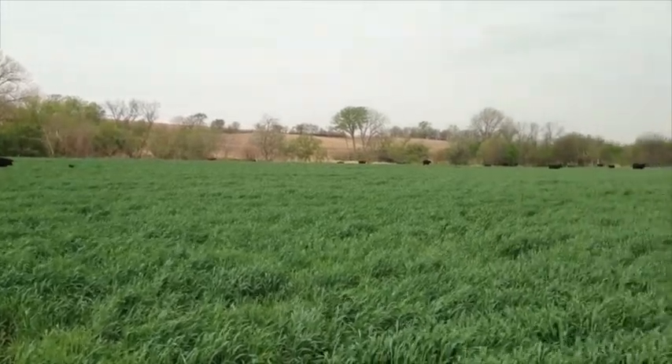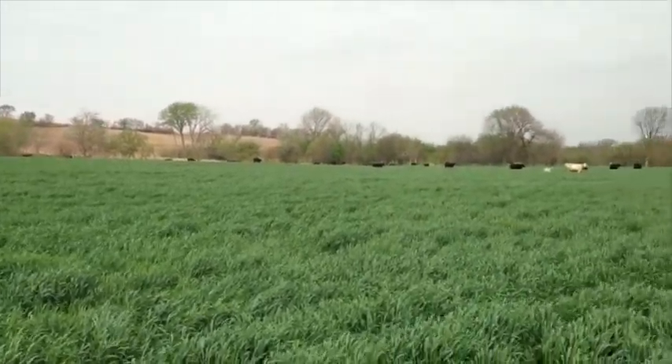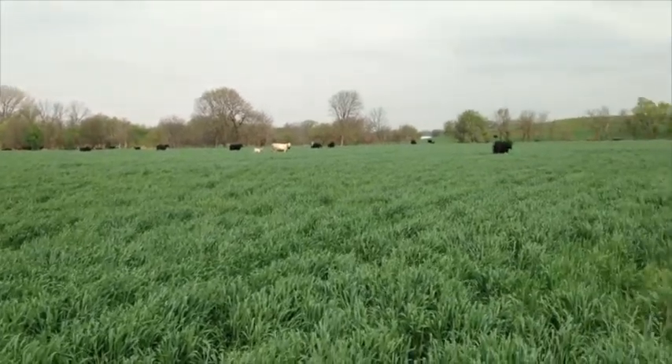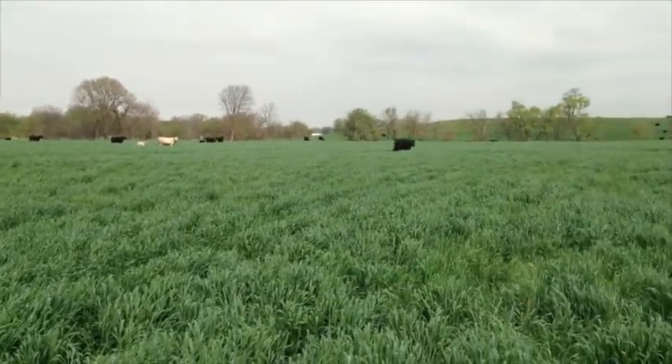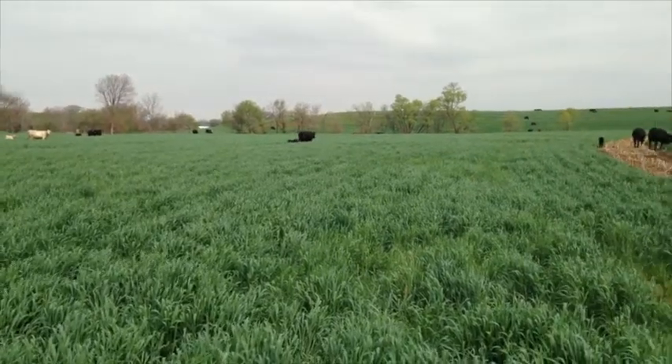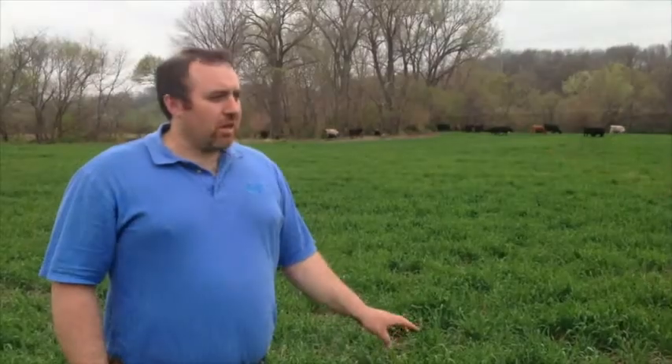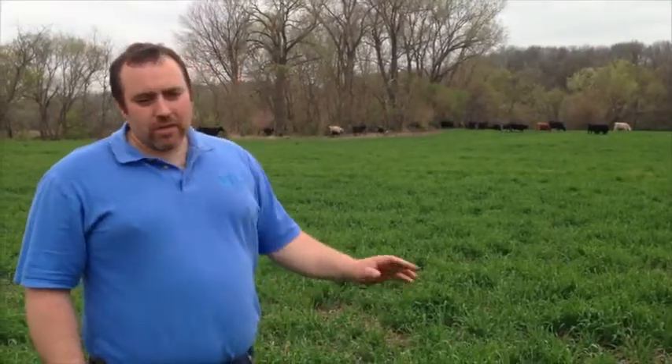He's had really good luck turning cows out here. They held them off until just a couple weeks ago and have been really satisfied with the amount of feed they're saving and being able to let their pastures grow back up. In a couple weeks these cattle will be moved back to pasture, this field will be sprayed off, and corn will be planted, then hopefully a cover crop again next fall.